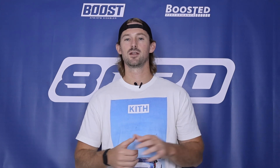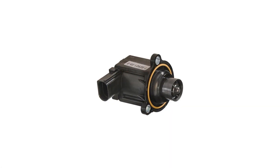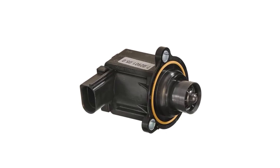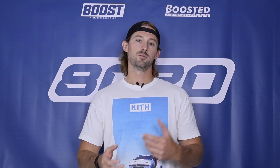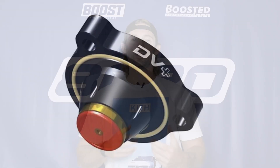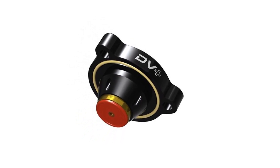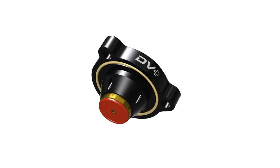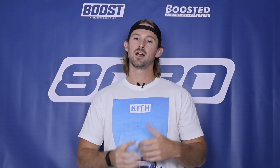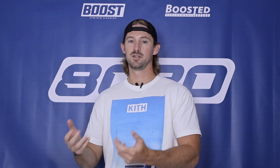The one bonus modification I want to add is upgrading the diverter valve. The factory diverter valve is plastic and can start leaking boost at higher boost levels. We need to make sure we're not leaking boost, because that means losing performance. Upgrading the diverter valve to make sure we're holding all the boost pressure we're creating is important for maximizing power. You're not going to see any additional horsepower from a diverter valve upgrade, but you'll make sure you're not losing horsepower from leaking boost.